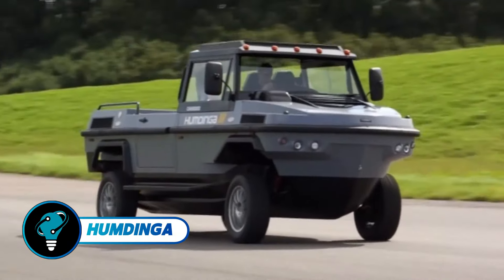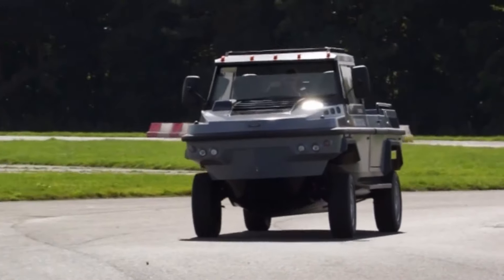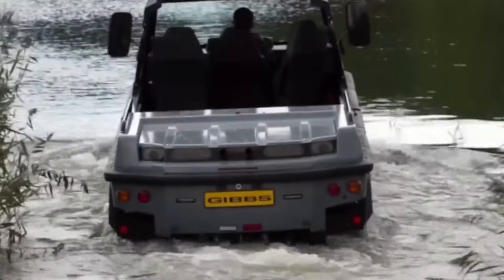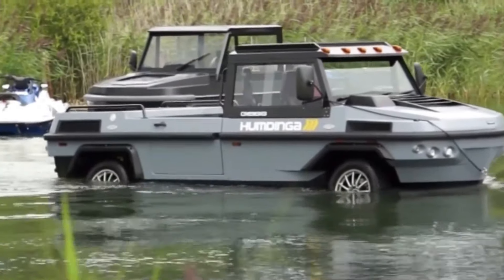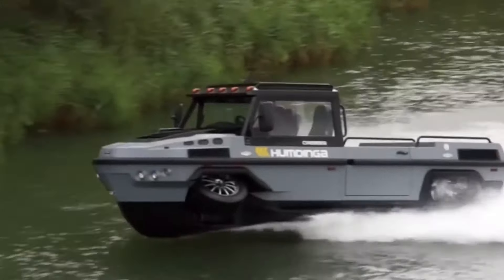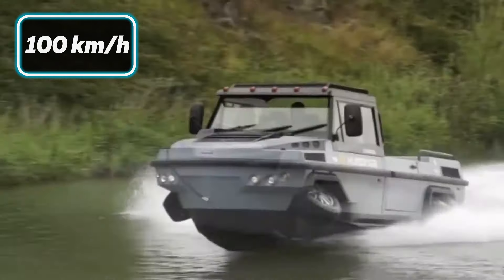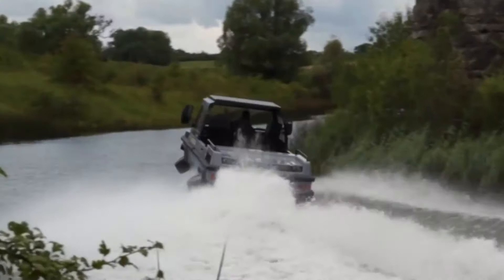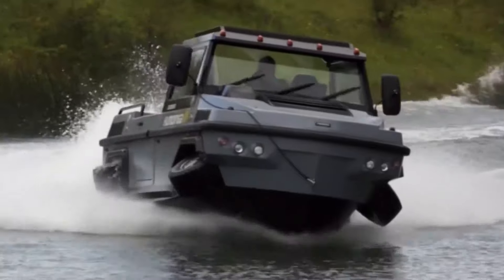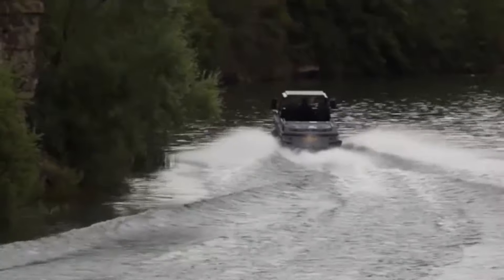The Humdinga made waves at the 2015 MDEX Asia in Singapore, with Technologies Kinetics unveiling plans to launch production of this impressive amphibious all-terrain vehicle. This robust 4x4 truck features a turbocharged diesel engine achieving speeds over 100 kilometers per hour on land and 30 knots on water. With a length of 6.6 meters and nearly one-ton capacity, it can transport up to nine people and is particularly suited for search and rescue operations in disaster-prone areas.